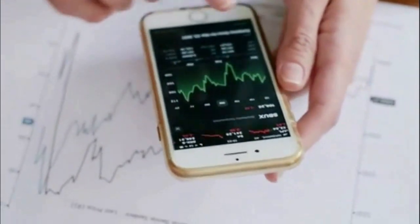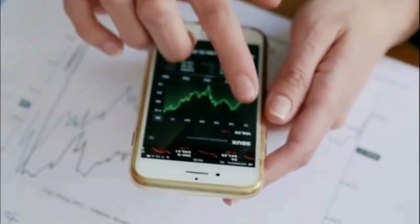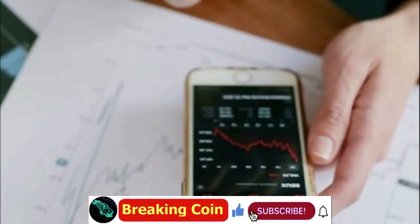SHIB is trading at $0.00009645 at the time of writing, having lost 1.6% of its value in the past week. Thanks for watching — please subscribe to see the next Shiba Inu news.